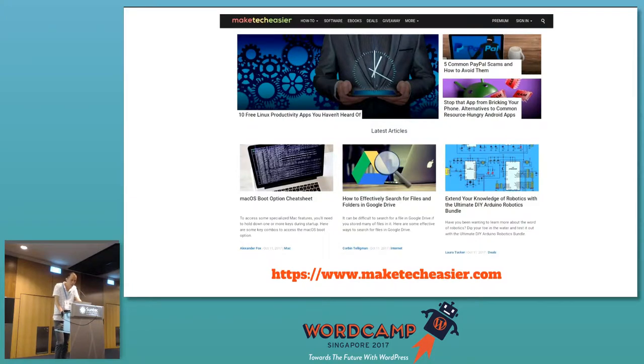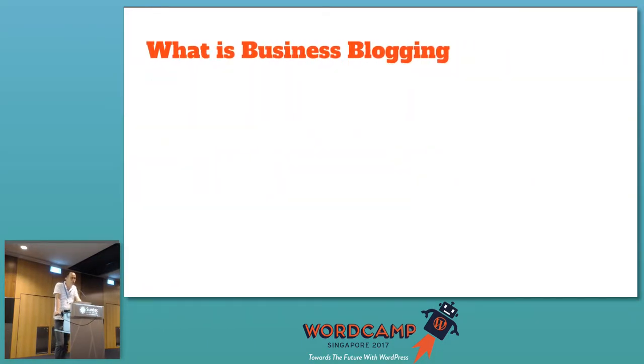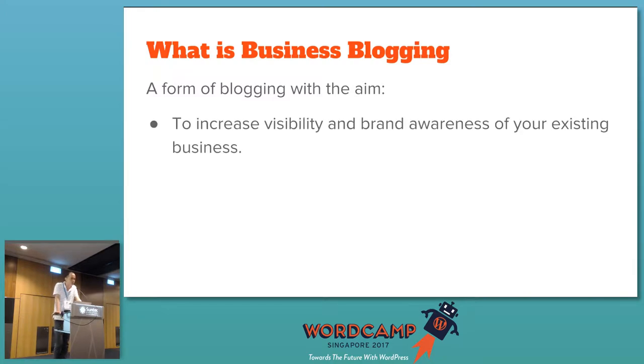We cover a lot of topics including Windows, Mac, Android, iOS, web services, hardware guides, and WordPress. We publish about three to five articles every day and have over 2 million page views every month. So from a personal blog it grew into an international publishing company. To get started, let's understand what I mean by business blogging. If we talk about business blogging, we have an aim to increase visibility and brand awareness of your existing business — for example, driving traffic to an e-commerce site.